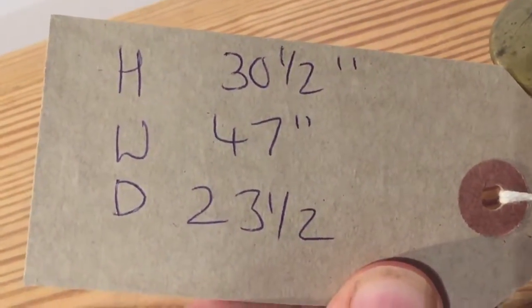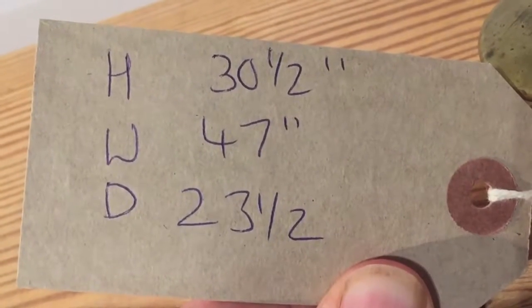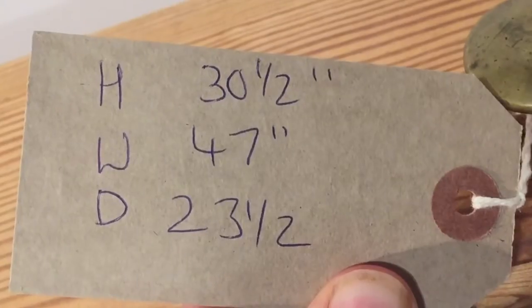Height 30 and a half inches at the highest point, width 47 inches, and depth front to back 23 and a half inches.